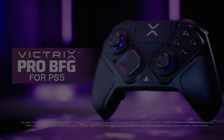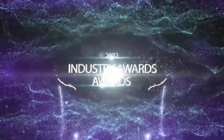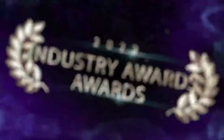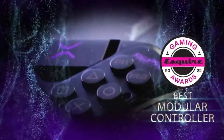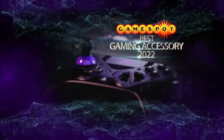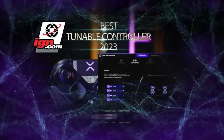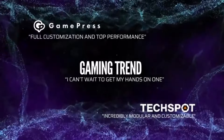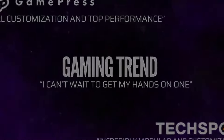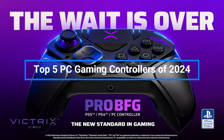Smart features like audio mixing, macro recording, and multi-console support provide a competitive edge by optimizing setup time. The $150 cost makes it a significant investment among the priciest options on this list. However, for a fully featured and customizable pro controller, the Victrix Pro BFG Wireless is number one — if you're serious about high-level tournament play, the performance advantages are well worth the price.